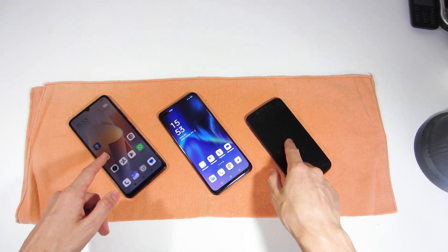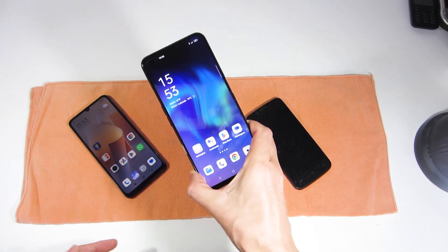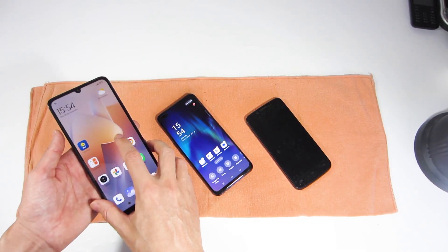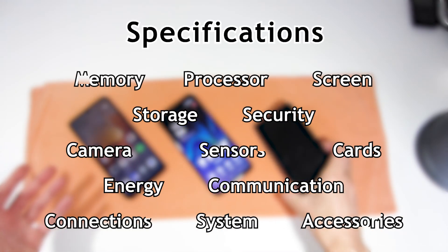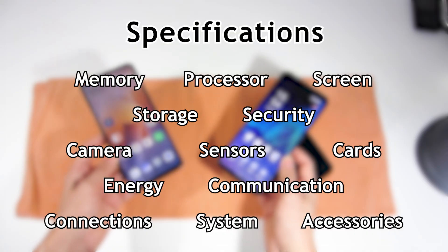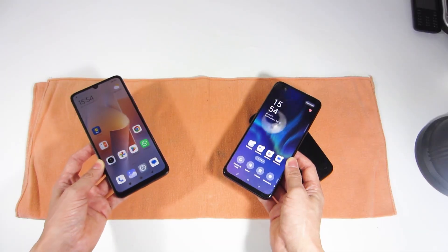Smartphones have become the most important device in our lives due to their versatility, convenience and communication capabilities. But with so many different smartphone models it can be difficult to choose which smartphone you should buy, because you have to consider several features: the screen size, amount of memory, processor speed, camera resolution, connectivity or the sensors it has. I will explain all these features so you know how to choose a new smartphone.